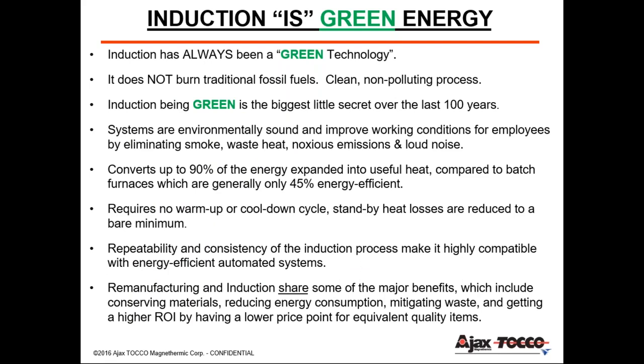Induction has always been a green technology. It does not burn traditional fossil fuels — it's a very clean and non-polluting process. It converts approximately 90% of its energy into useful heat, compared to batch furnaces which were approximately half that. It conserves materials, reduces energy consumption, mitigates waste, and delivers a high ROI.